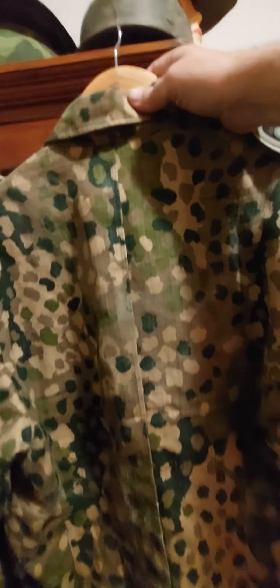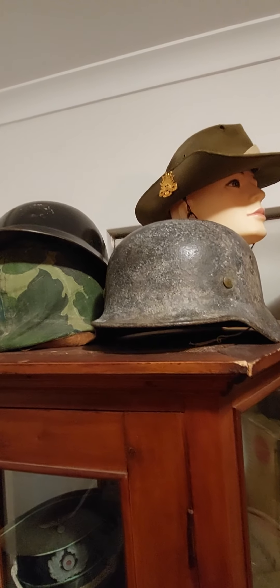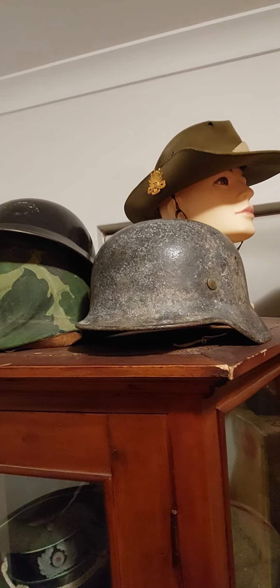That's going up for sale, along with an original single-decal snow camouflage helmet and a few other things as well. The goods are being unpacked to be sold.